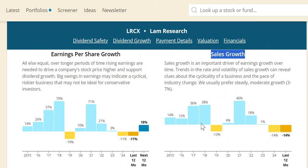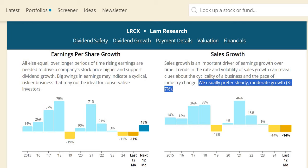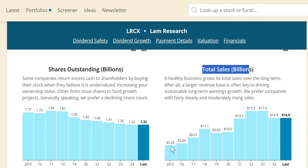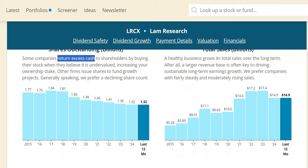Cyclicality does show in their top line — a 14% drop in the most recent year — but on average they've achieved significantly higher growth. Numerically, total sales have nearly tripled from $5 billion in 2015 to $15 billion in 2024. They've also been returning excess cash via share buybacks; pretty consistently since 2019, an added bonus on top of the double-digit dividend increases Lam Research provides.